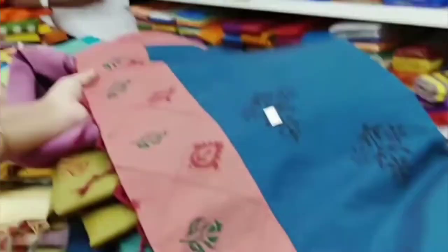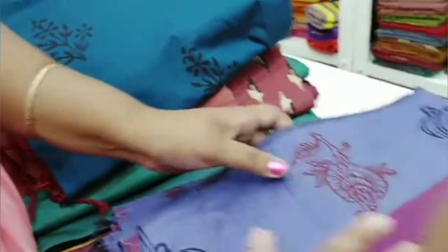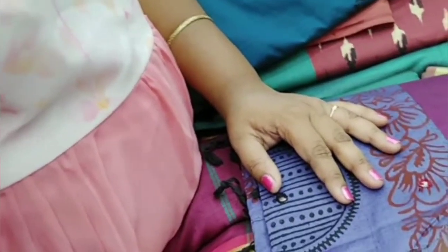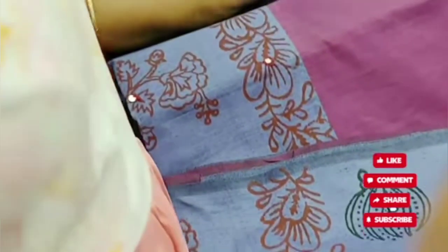This is a printed saree. You can wear this as office wear. You can wear this in blue and pink color. I will add this combination — this is a pink-pitch blue color. It is available to you for 600 rupees.